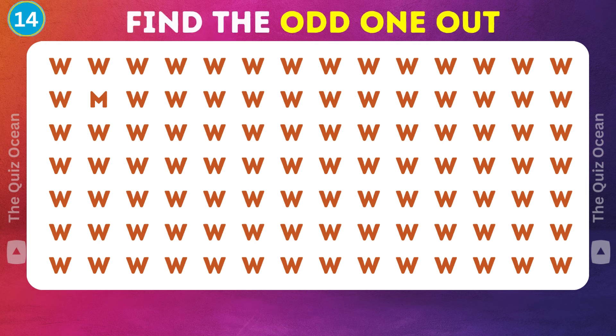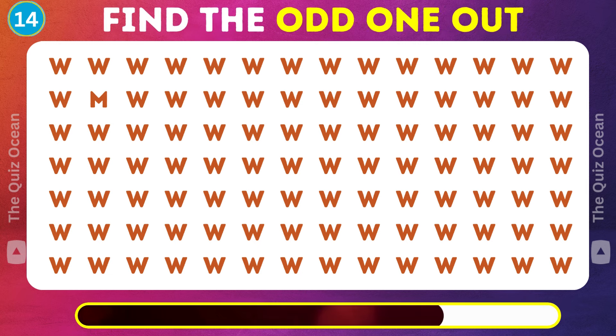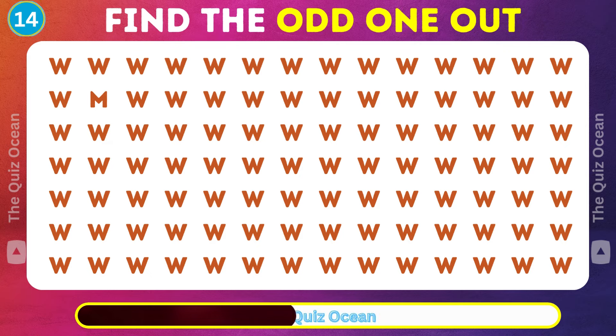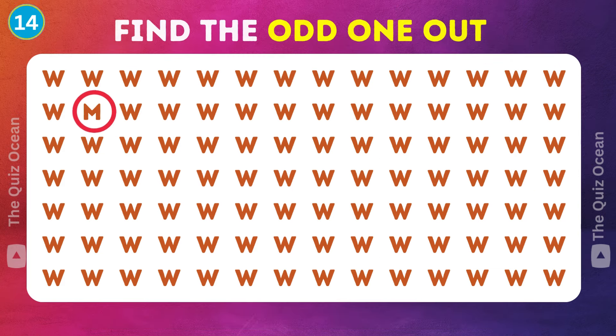The next one is ready for you. Look for the unique element here. Found it? You've got a sharp eye.